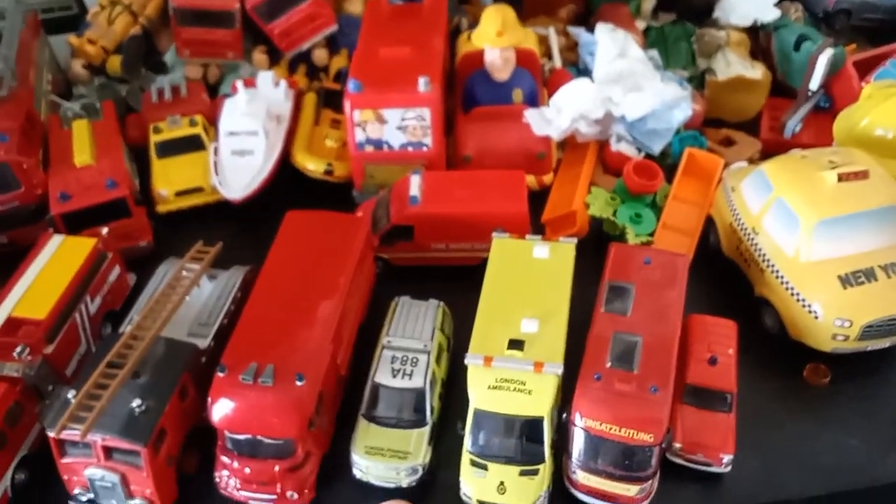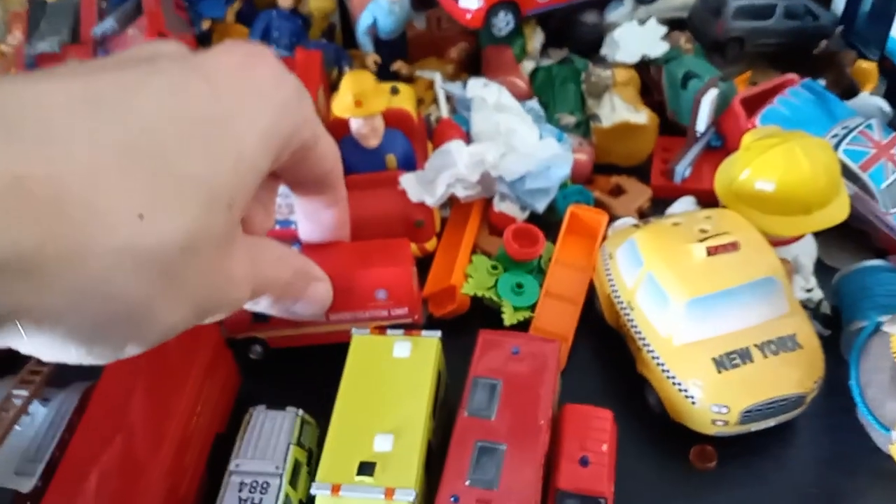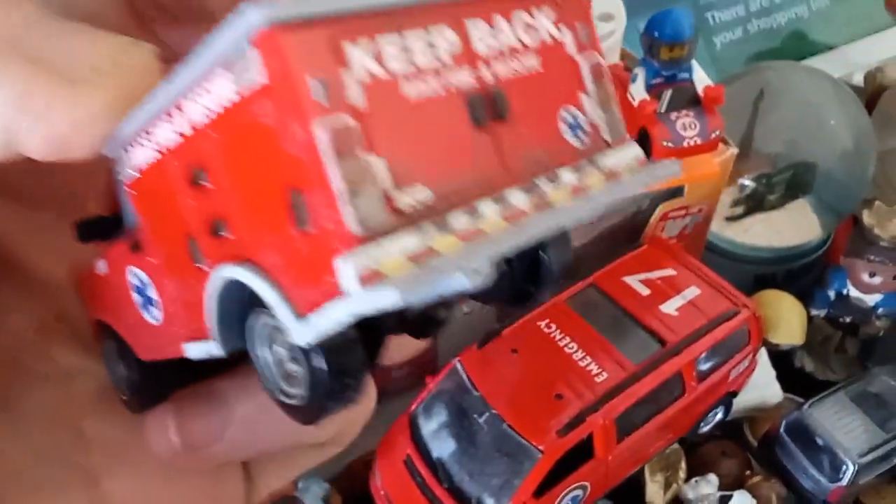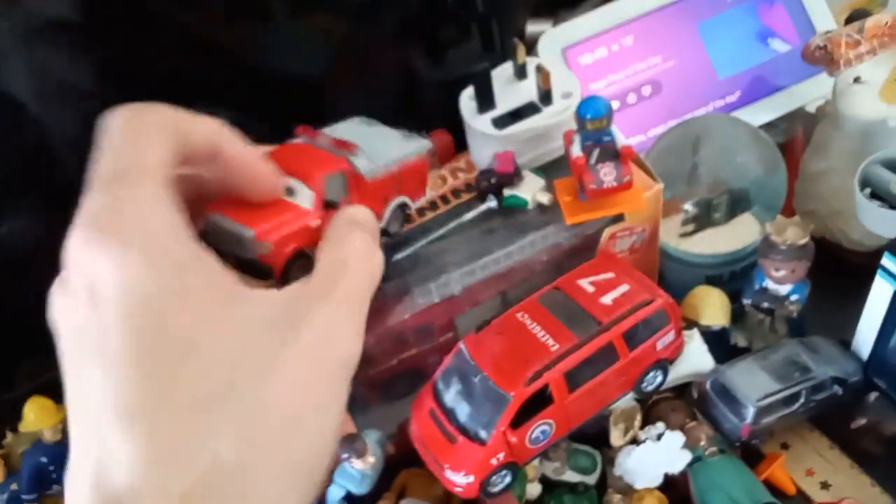There's a traffic officer car to close the road off, an investigation unit — always need to have one in the mini collection. We have what's called a rope rescue tender — I'm really not sure; it could be announced as a rescue tender.